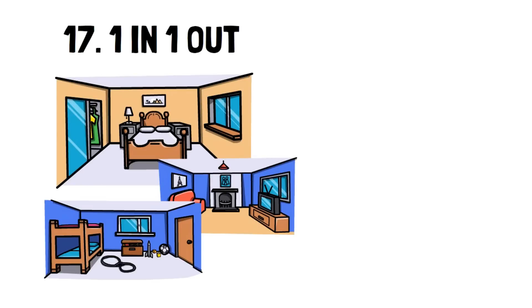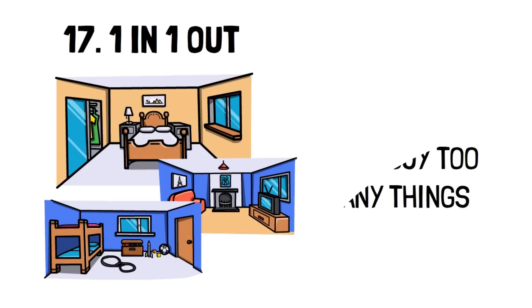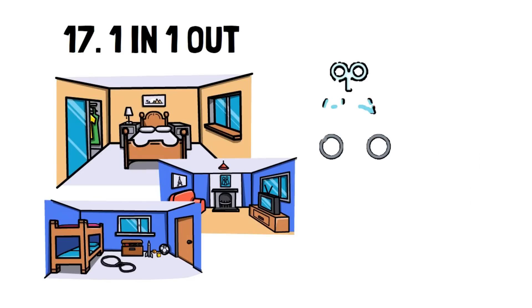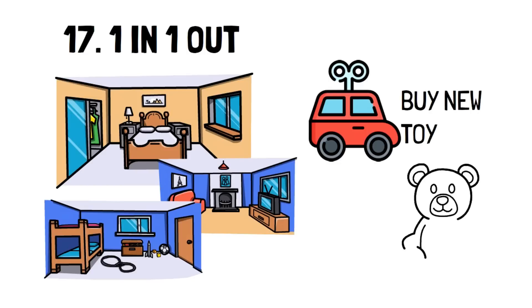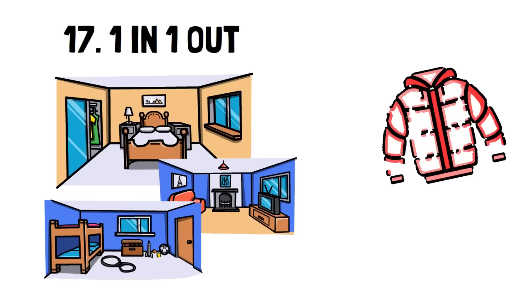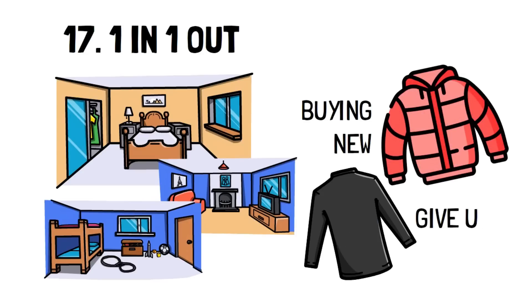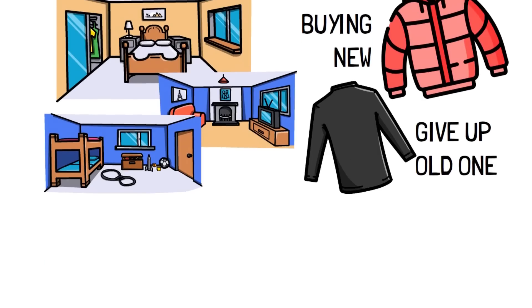Number 17: One in, one out. This rule is simple and effective in making sure that you never have too many things and that you're always making the most of the items you currently have. For example, if your child wants a new toy, then they'll have to give up a toy to make room for the new one. An example for adults could be that you're looking to buy a new sweater, so you have to give up one you already have to make room for it. This rule is an excellent way to reduce your cost of living by helping you buy less.